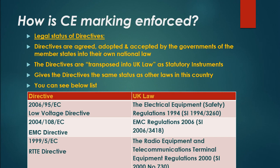How is CE marking enforced? Directives are agreed, adopted and accepted by the governments of member states into their own national law. The directives are transposed into UK law as statutory instruments, giving them the same status as other laws in this country.